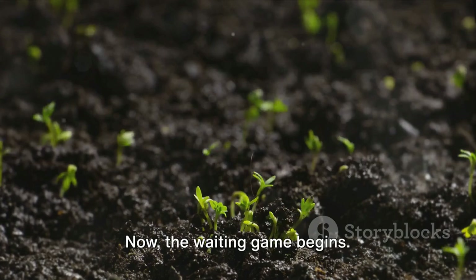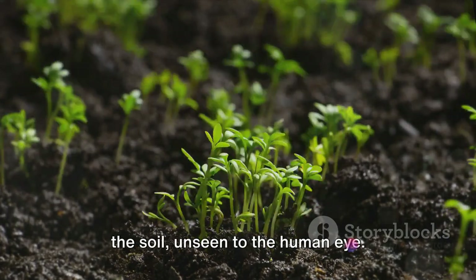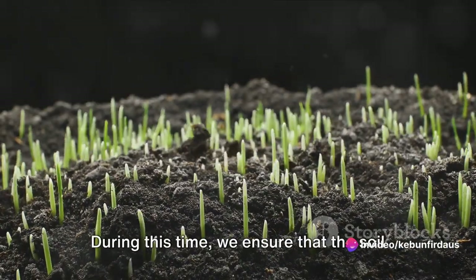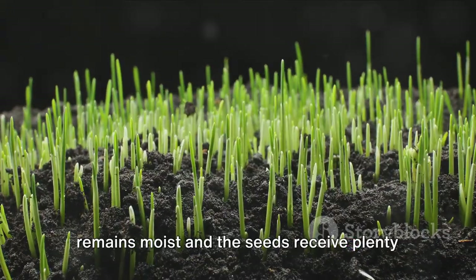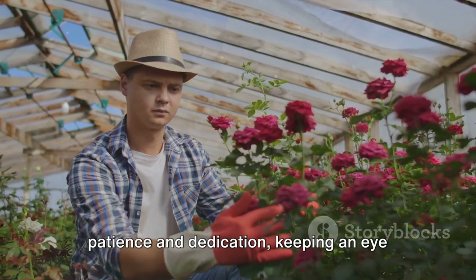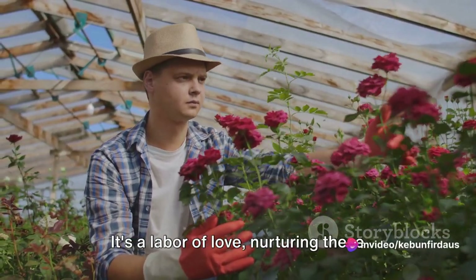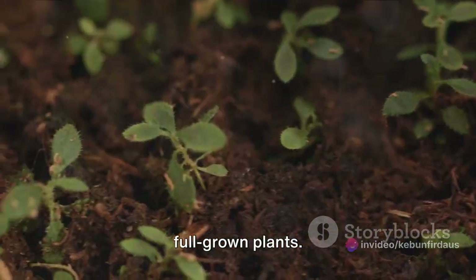Now the waiting game begins. The magic of nature unfolds underneath the soil, unseen to the human eye. The seeds start to germinate, a process that takes about two to three weeks. During this time, we ensure that the soil remains moist and the seeds receive plenty of sunlight. Each day we tend to our garden with patience and dedication, keeping an eye out for any signs of disease or pests. It's a labor of love, nurturing these seeds into seedlings and then into full-grown plants.